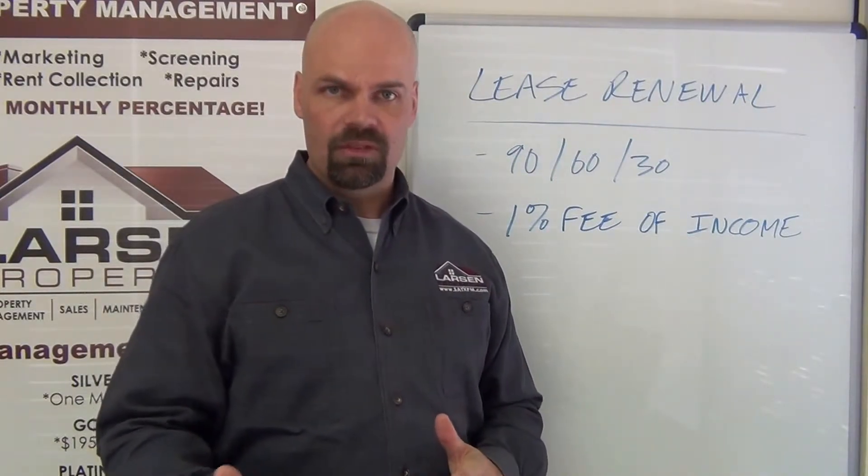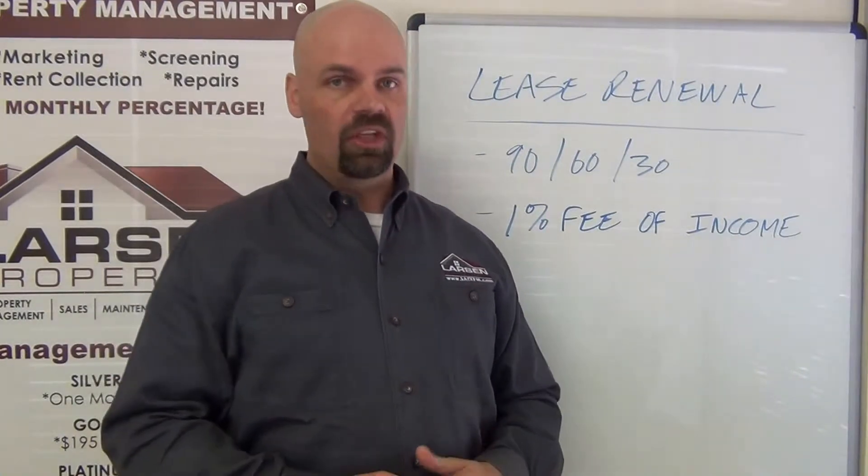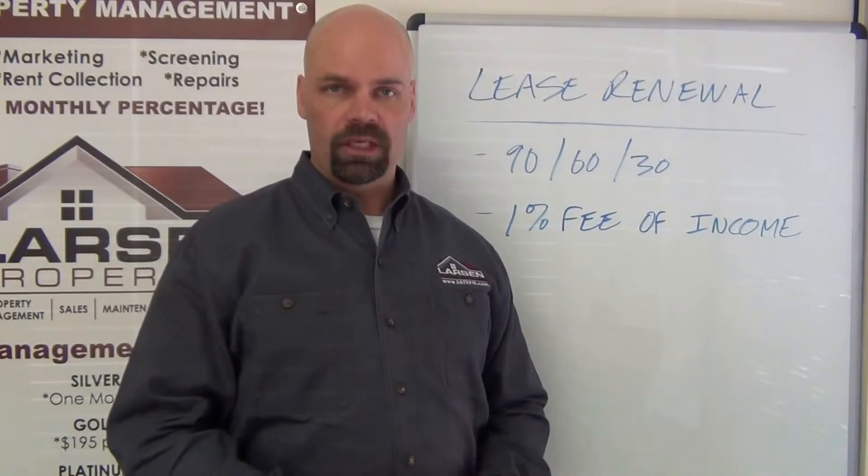The 30-day time mark — let me elaborate on that a little bit further. Per the lease agreement, if we're to change any terms of the lease, we have to give the tenant 30 days written notice.